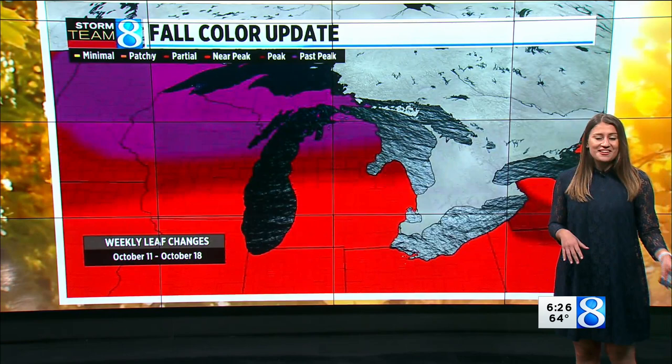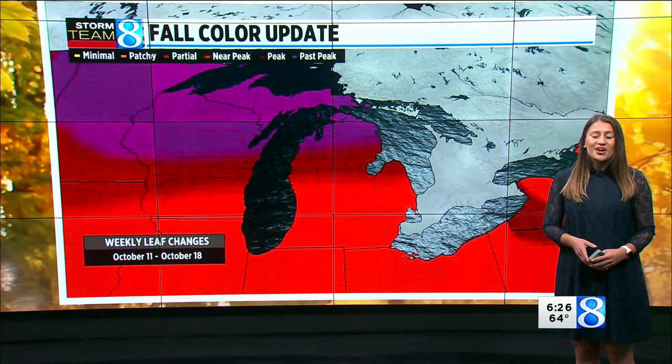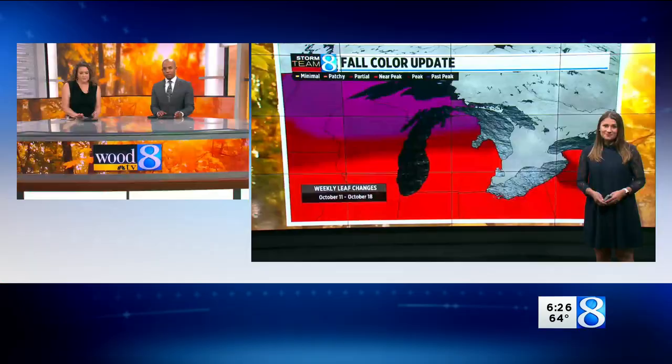Across the country, here's what we're seeing right now. In the higher elevations and off to our north, things have peaked a little bit. In West Michigan, we're getting closer to that peak, but we're not quite there yet. Still some more color to go.